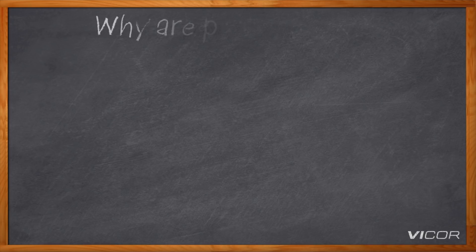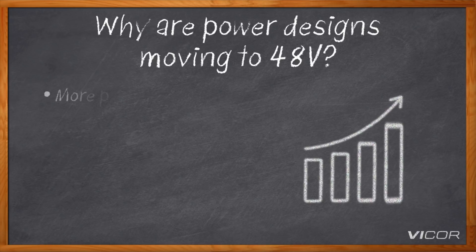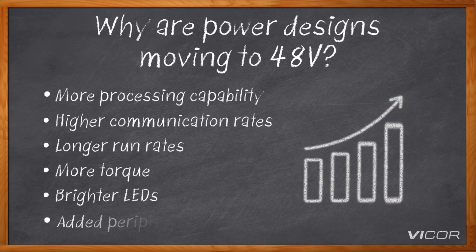So why are so many power designs moving to 48 volts? Designs today are encompassing more and more capability — be it more processing capability, higher communication rates, longer run times, more torque in a motor, brighter LEDs, higher density LEDs. All systems today we see are increasing in capabilities, and what that means for the power in the system is that more power is needed.